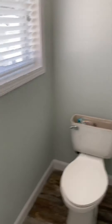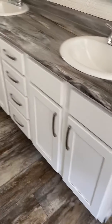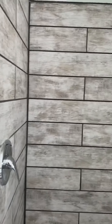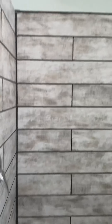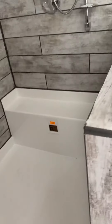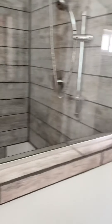Nice size water closet. And of course a double vanity — you can see the mirrors. And here's your shower — tile shower with the rain head and the wand, and your seat. This is huge; you can see how big this is. Nice space.